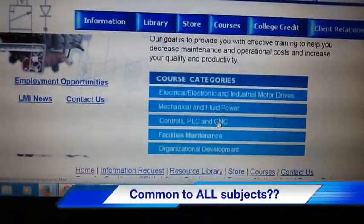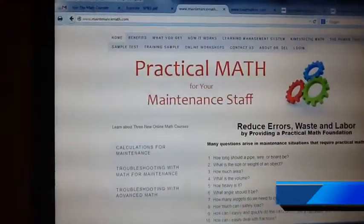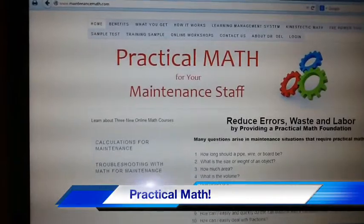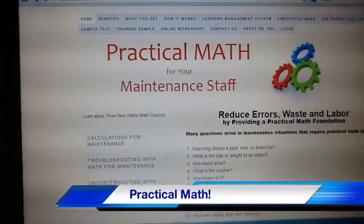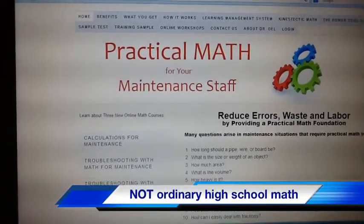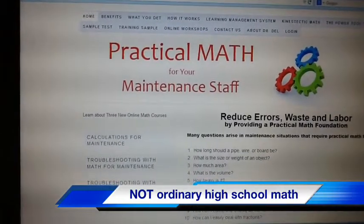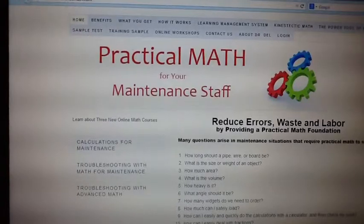And now for the big question: what did all of these courses have in common? Well, the answer was mathematics. All technical subjects, as you very well know, are based on understanding math — and I'm referring to practical math. Not the abstract, theoretical math that's typically taught in high schools today that people struggle so much with, but practical math that people need to do these things.